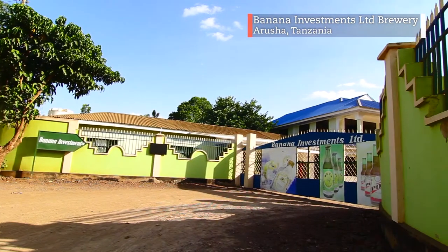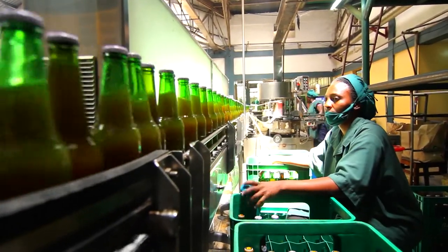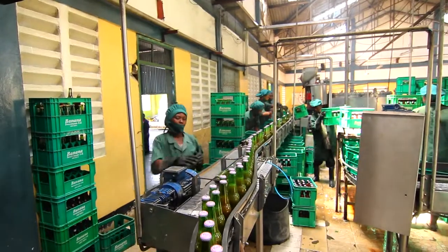If someone would have asked me what is the biggest challenge that your company faces, I would have said waste disposal. We, in our company, produce three products. We call them banana alcohol beverages: one is Raha, another is Raha Poor, and the other one is Raha Gold.